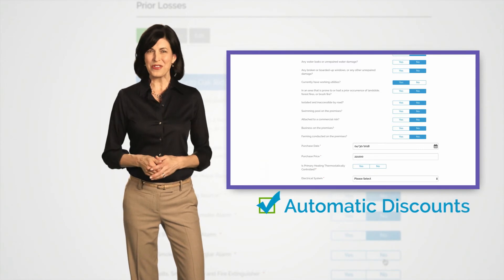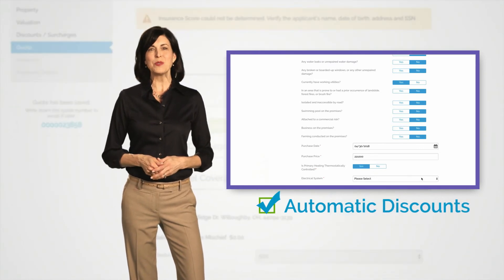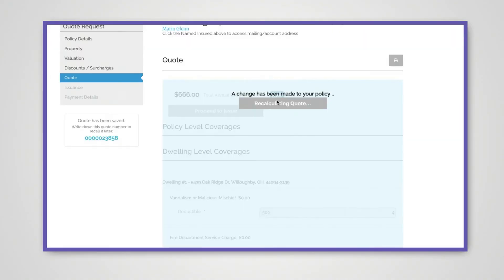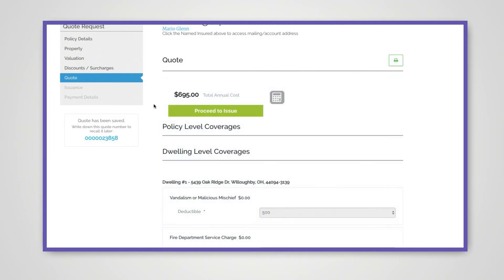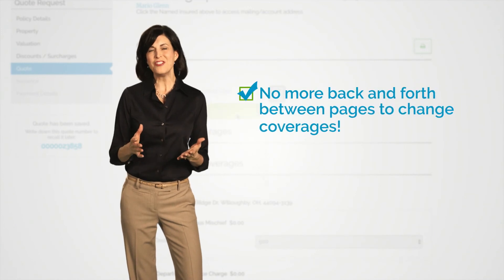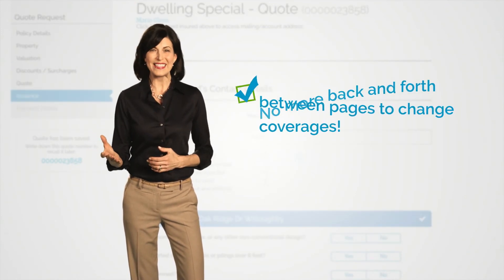When you're done entering the customer information, M-Suite will ask you some questions and automatically apply the discounts your customer is eligible for. Then, based on suggested coverages, M-Suite automatically generates a quote. And there's no more back and forth between pages to change coverages — it's all in one place.